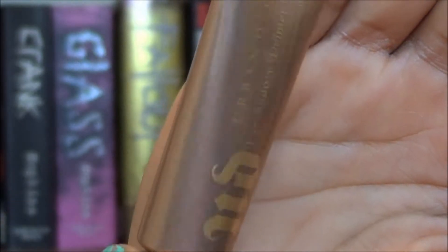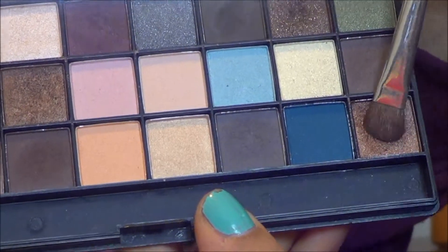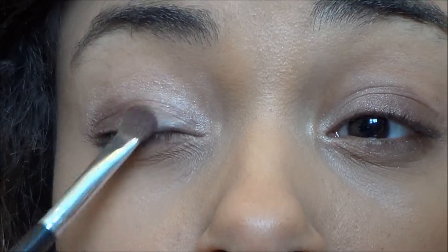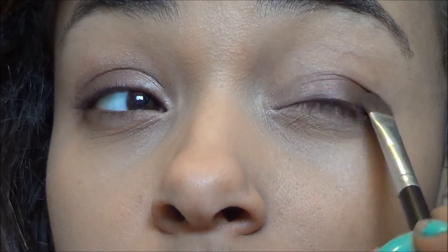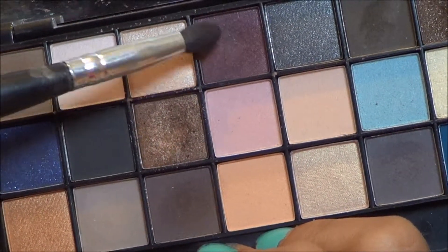Then I use my Urban Decay Primer Potion in Sin to prime my eyelids. I use the NYX Wicked Dreams palette starting with a lighter brown shade which I put on my whole lid. Then I'm taking a slightly darker brown and using that on my outer half and blending those two together. Finally I'm going to go in with a gorgeous maroon color on my outer corner and blend everything together.